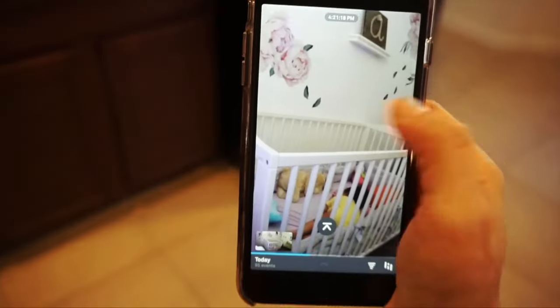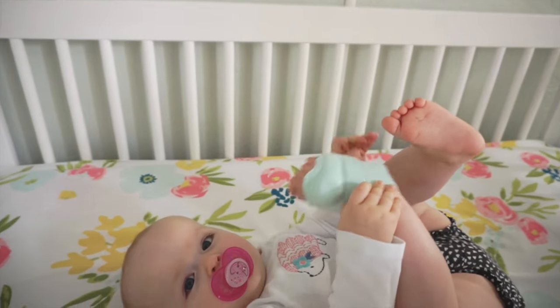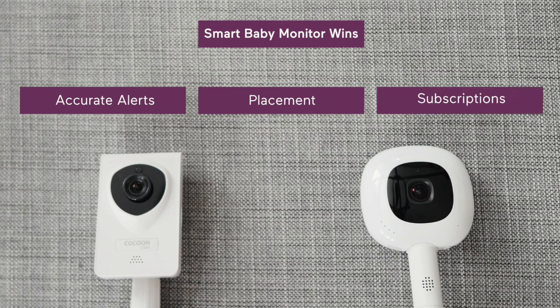First, accurate alerts. Whether the device is beeping at you, flashing lights, or sending a notification to your phone, ensuring that the alerts are accurate is key — faulty alerts can cause more stress than they're worth. Second, placement. Some devices need to be worn on the baby, so you might only get to use it when baby isn't super wiggly. Others must be mounted above the crib. The placement of smart monitors is much more specific than other types. Third, subscriptions. With smart monitors comes access to smart data, but not all the data is free — many require a monthly or annual subscription to get great insights, usually after a brief free trial. The price, added subscription costs, placement restrictions, and the possibility of faulty alerts are big considerations.